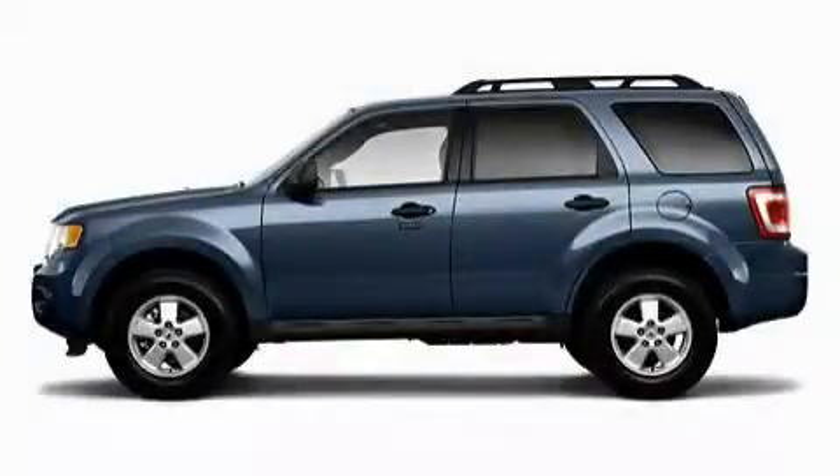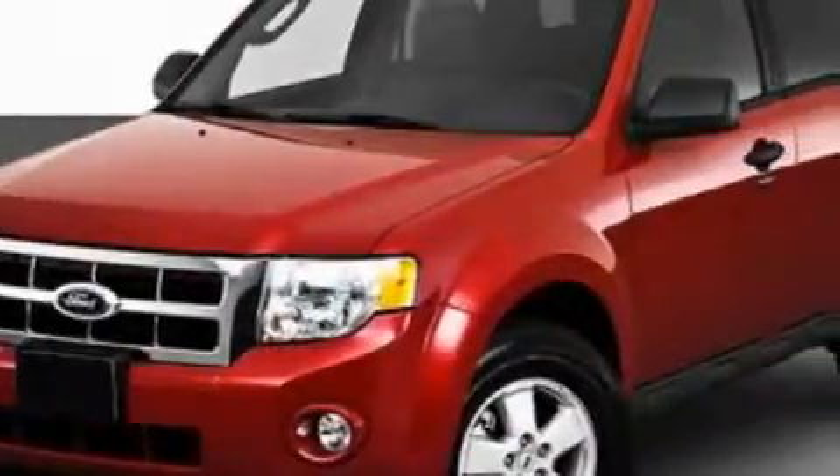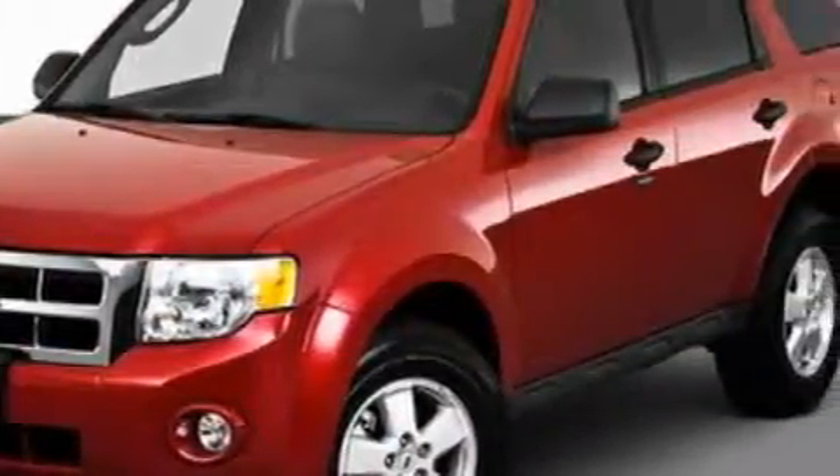This is a 2010 Ford Escape, a great blend of utility, comfort, and style. It has a 3.0-liter six-cylinder engine and an automatic transmission.